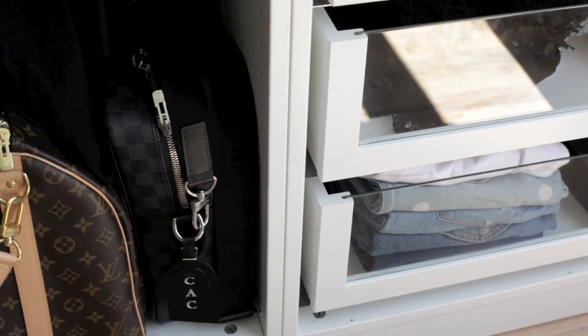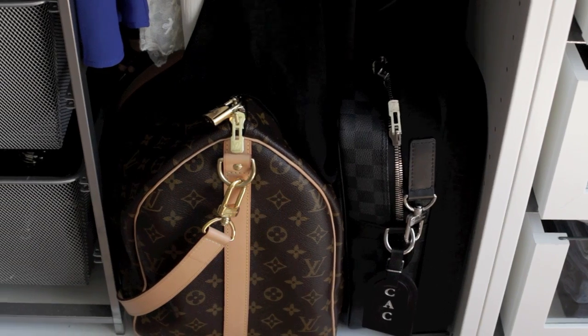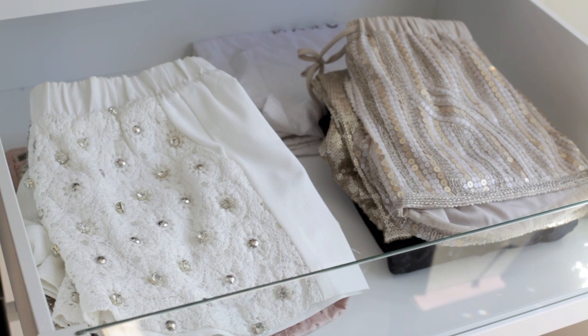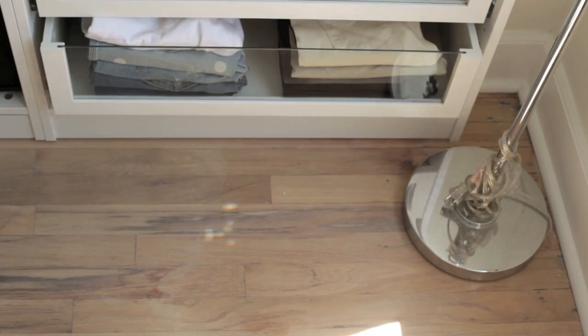Down on the side, under the maxi dresses, is where I keep my traveling luggage — my camera bag, work bag, and duffel. I have my shorts split up by sparkly shorts — yes, I have enough sparkly shorts that they need their own drawer — normal shorts, and pants that are also all color-coded. On this wall I'm going to put one larger unit for all my shoes and boots so the closet will kind of be a wraparound.